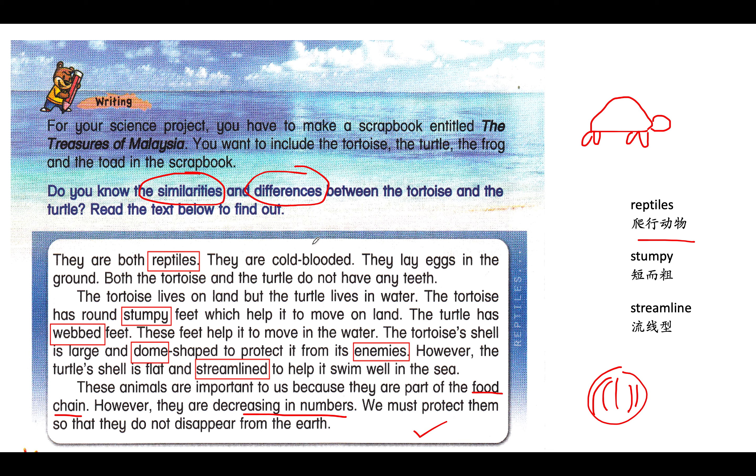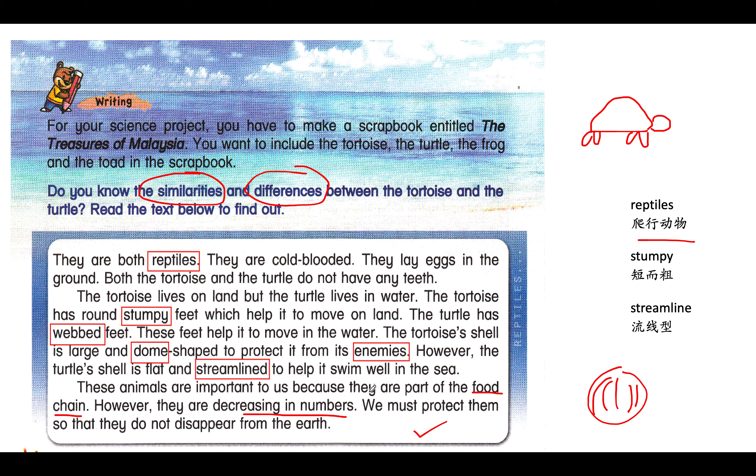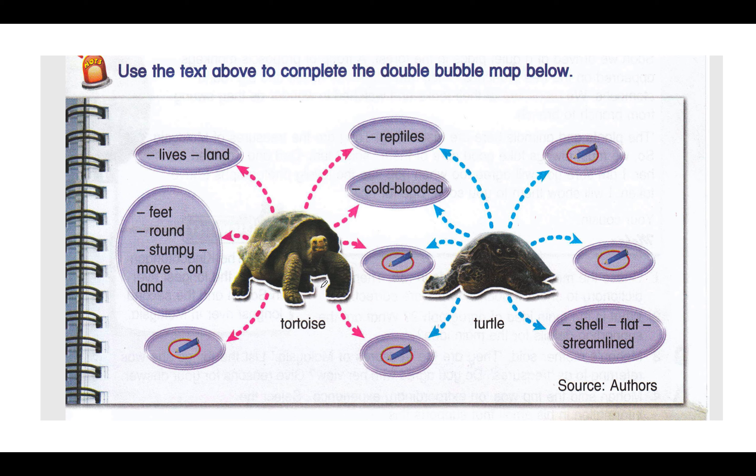So boys and girls, I believe that all of you understand the meaning of this passage. So let's proceed. Your first task: I want you to fill in the blank based on the text. After you finish reading and you understand the text, fill in the blanks over here. Of course, I want you to draw the tortoise and also the turtle, and I want you to write in complete sentences.